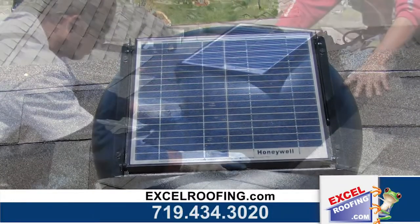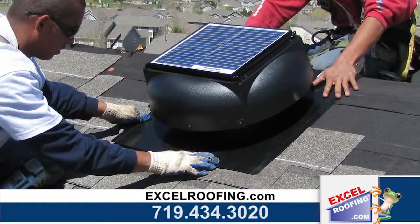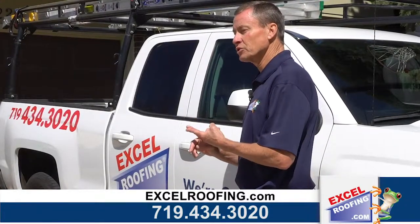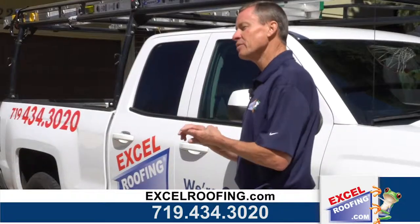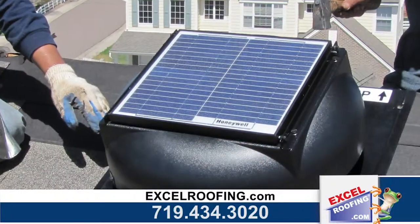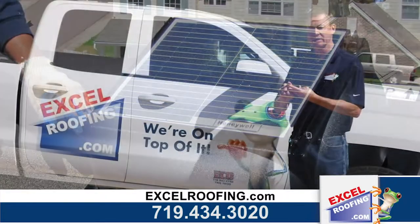Why is this important to you? Because the cooler your attic is, the cooler your home will be during the summer months. The solar-powered attic fans do not require an electrician to hook them up. They run for free off of the sun's energy, and the bonus is you get a tax credit off of your taxes for the amount of money that you spend on the solar-powered attic fan.